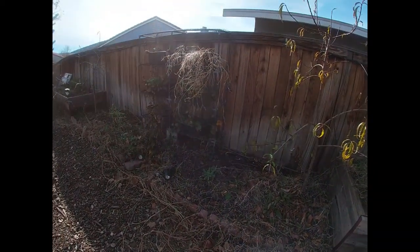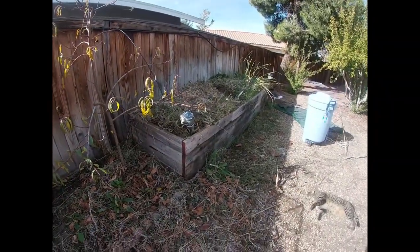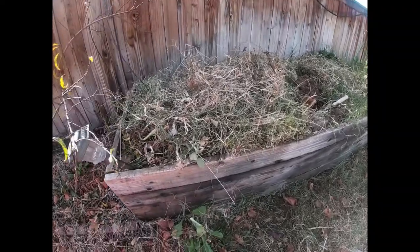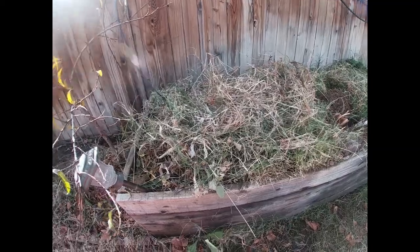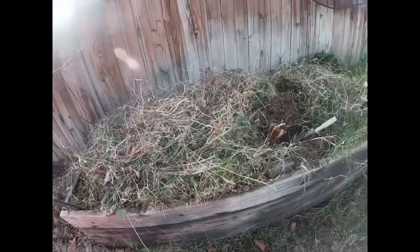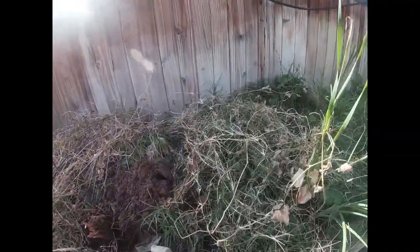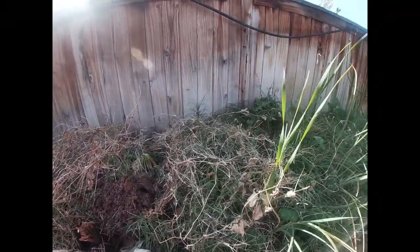So for starters, there's a lot of things I still need to do in the garden. Yesterday I was out here working on getting all these bean plants — all the beans harvested off the bean plants so that I can redo this bed and get it ready to get planted. I want to put some lettuce, start growing some lettuce and some other things in here.